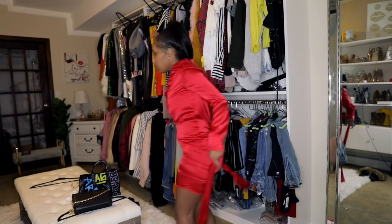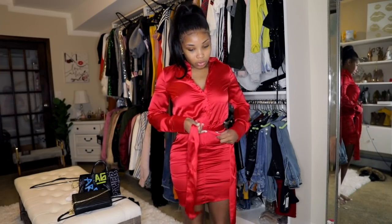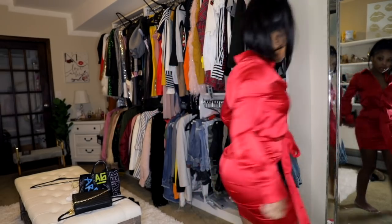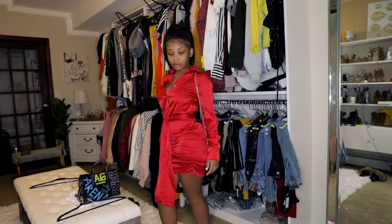Last but not least, this dress. I love this silk dress — I love silk stuff, it's just so luxurious and it looks expensive.